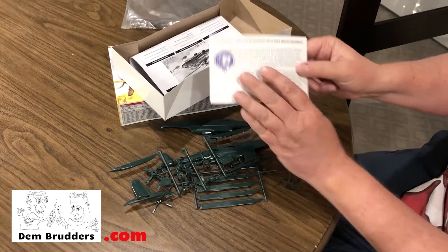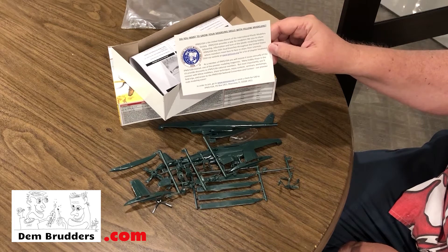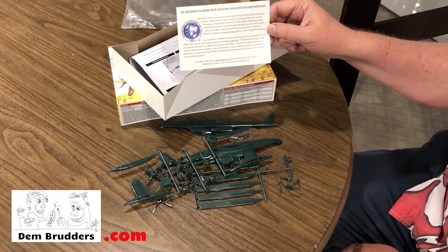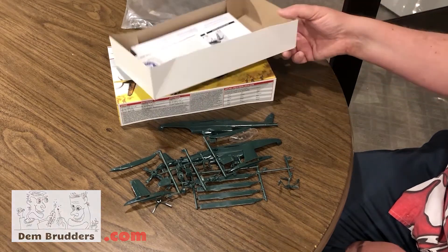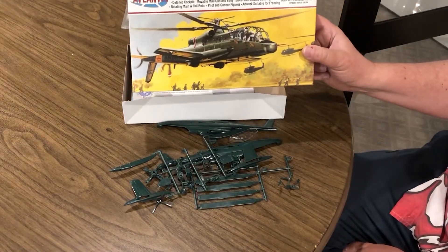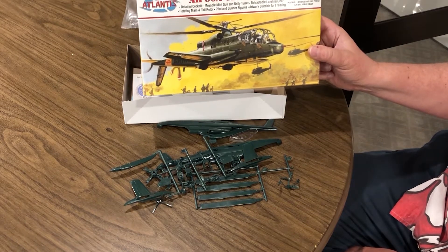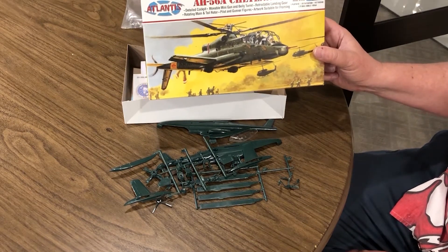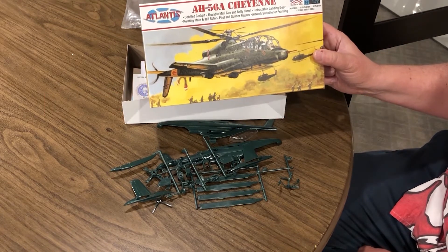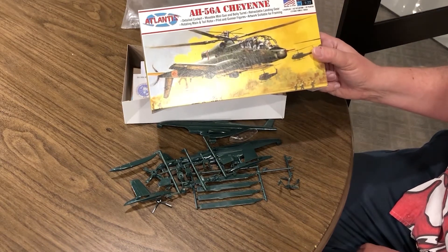Another nice thing that Atlantis does — they've got a card in here inviting you to join the IPMS. Dem Brothers love the IPMS and we would recommend you check them out if you haven't already. It's a really great kit and they've done a great job bringing this back after many decades of not being available. We're excited to get it built. Check out our website dembrudders.com — we'll have a comprehensive review with a lot more information than you're getting here. Have fun and we'll see you there.